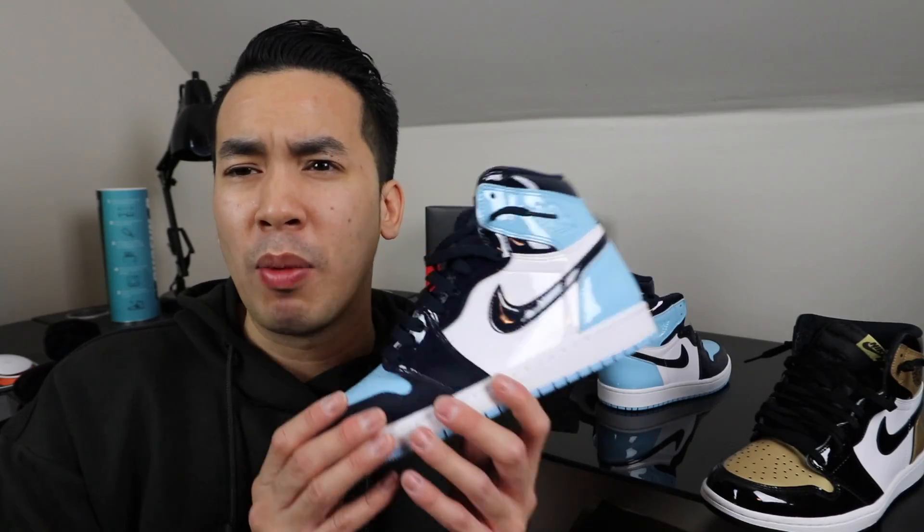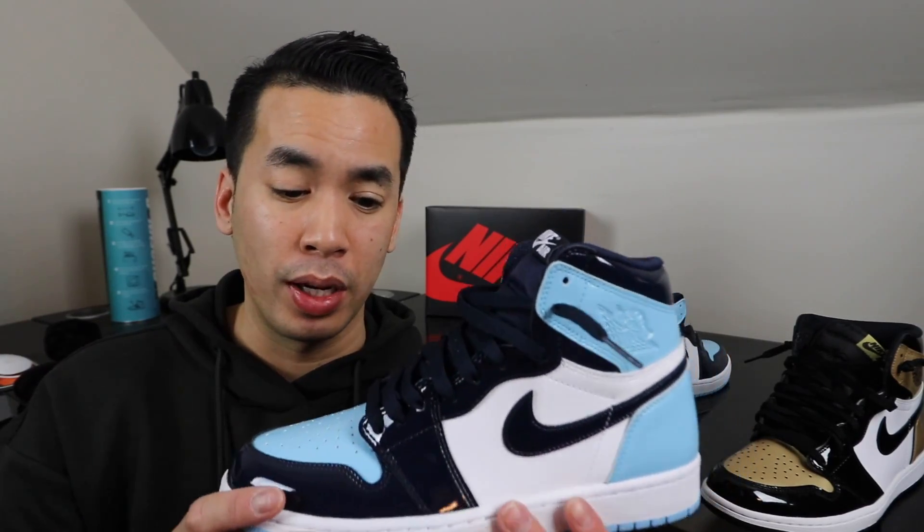This release reminds me a lot of the Satin Shattered Backboards. I'm not sure which one was more limited — more places had the Satin Shattered Backboards, but these felt a lot more limited for some reason. It's almost the exact same type of release in my opinion. I'm still looking for my size, so I'll probably have to let these go just to afford my size. My size is the money size — ten and a half — which is going for probably one of the highest prices.